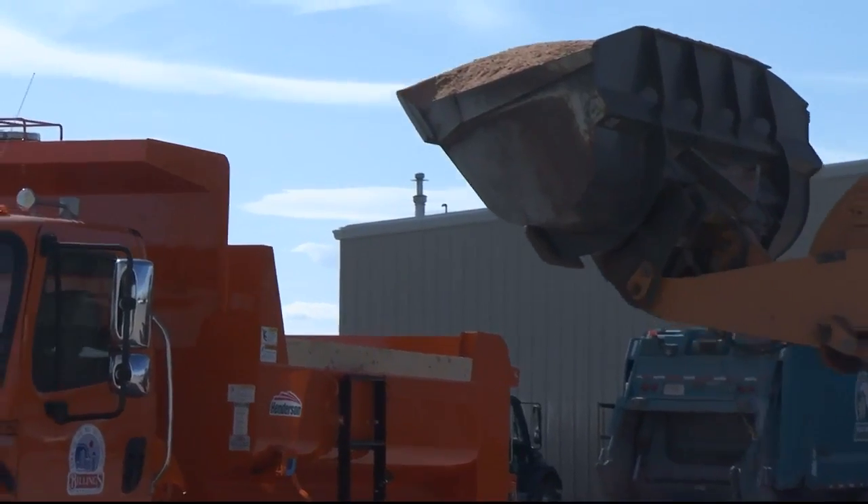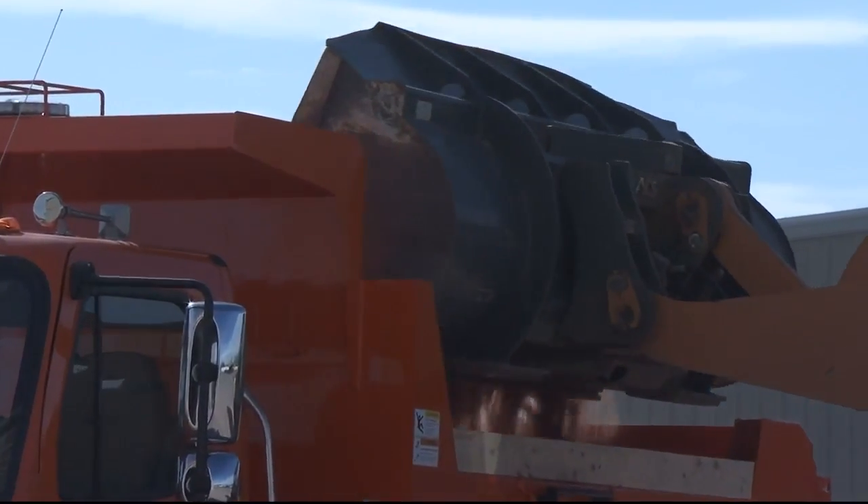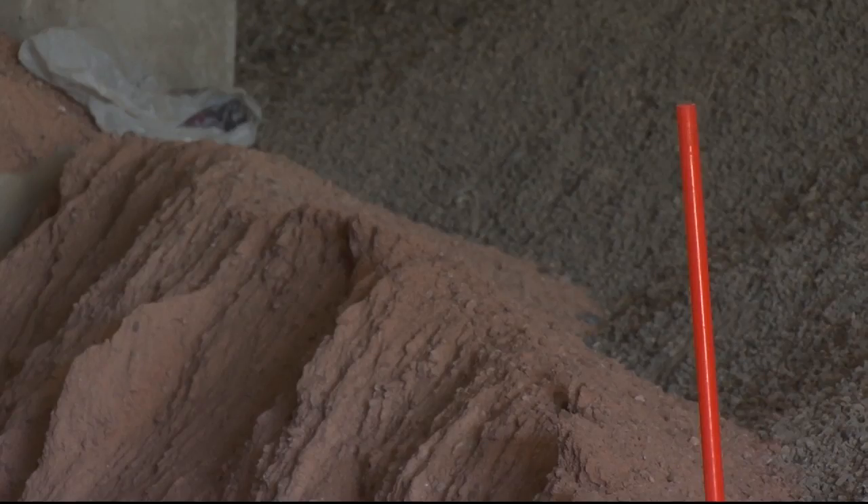The red dirt is what they were loading today. It's called Ice Slicer. This dirt is taken straight from the earth and has a higher concentration of potassium and magnesium to help melt snow and ice.